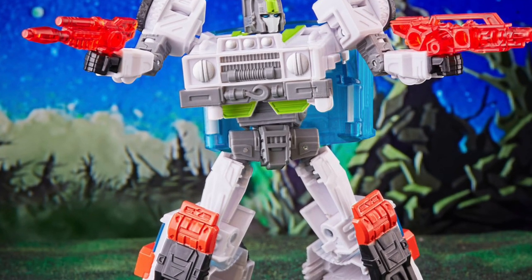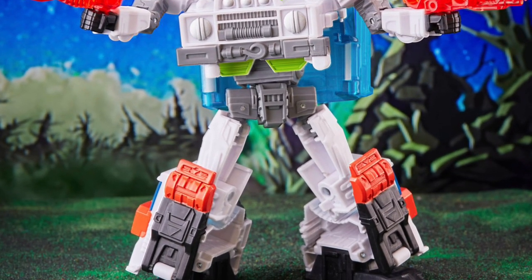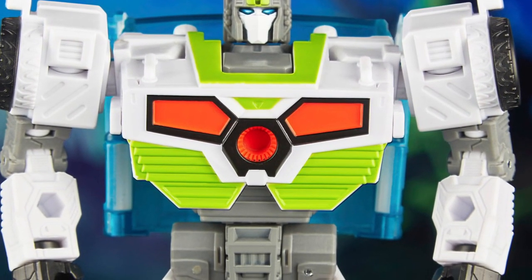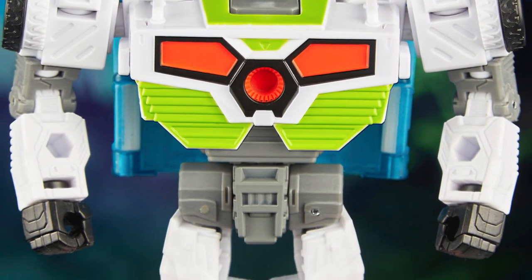I can see the inspiration creating this guy from Reflector. I see a correspondence, a correlation between the two characters in terms of the looks — obviously different ones. One's a Decepticon, he's an Autobot.